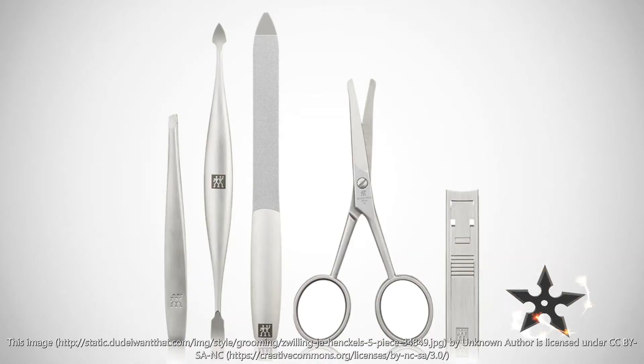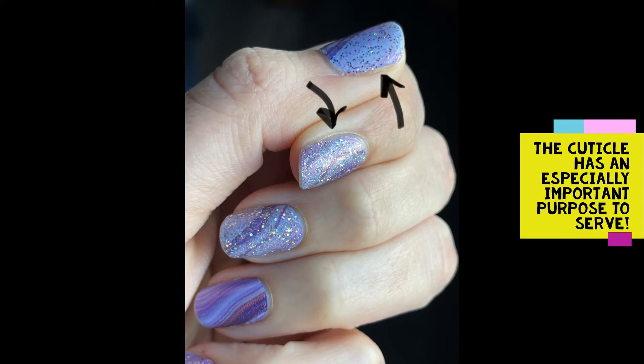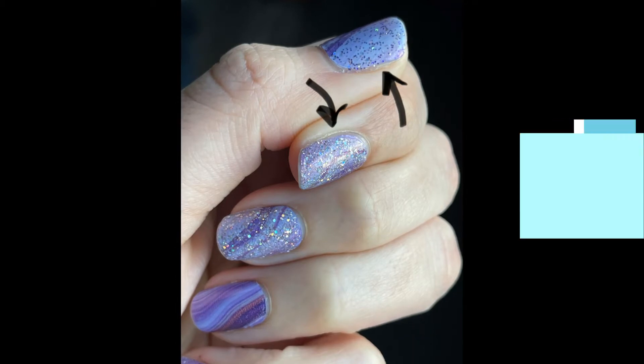Be gentle. Your nails are delicate, and leave your cuticles alone — mostly. The cuticle has an especially important purpose to serve. It seals the area at the base of the nail.